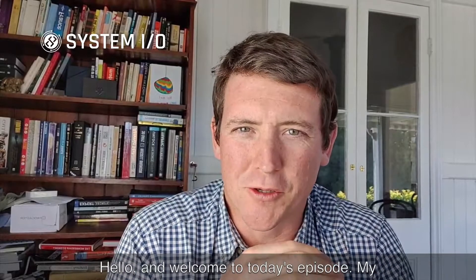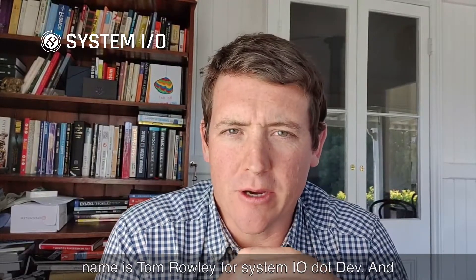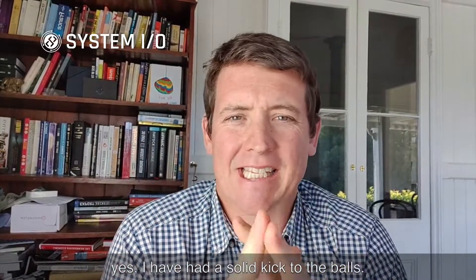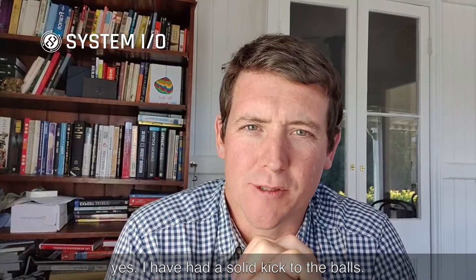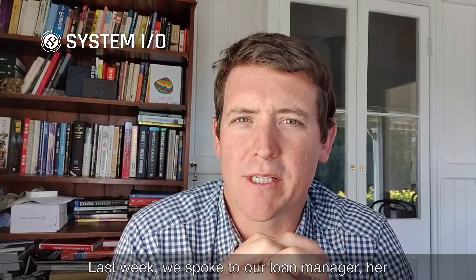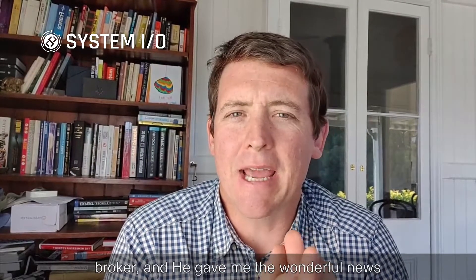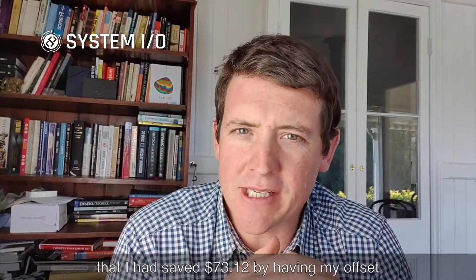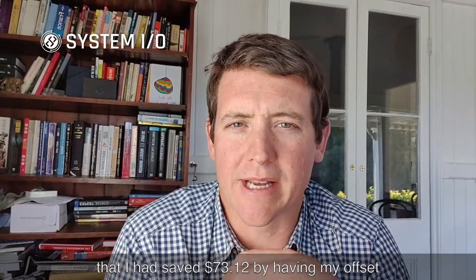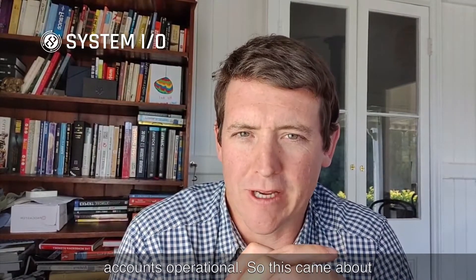Hello and welcome to today's episode. My name is Tom Rowley for systemio.dev and yes, I have had a solid kick to the balls. Last week we spoke to our loan manager, our broker, and he gave me the wonderful news that I had saved $73.12 by having my offset accounts operational.